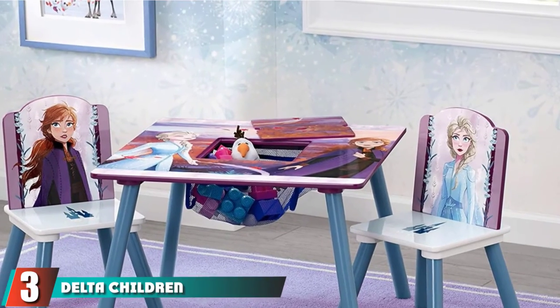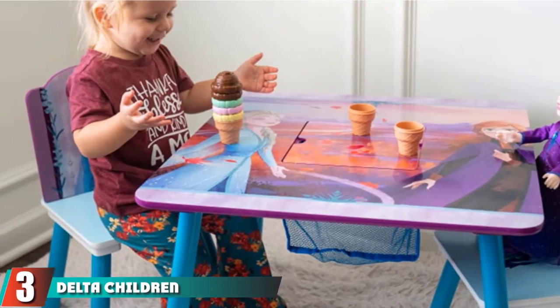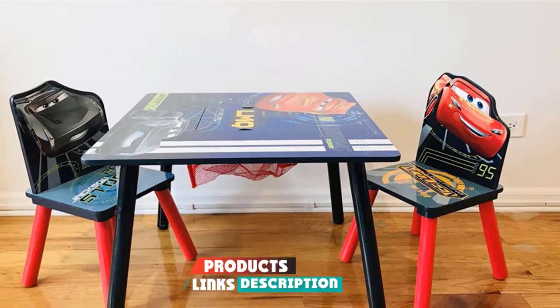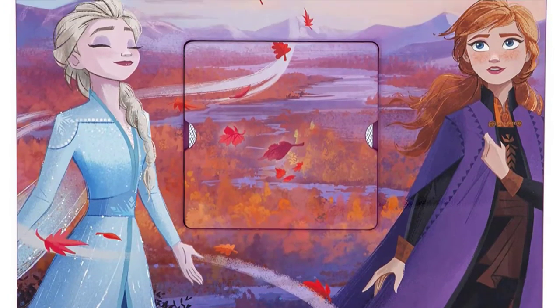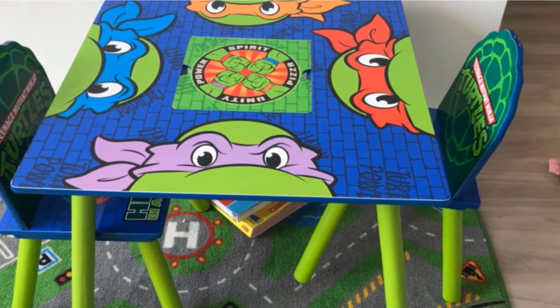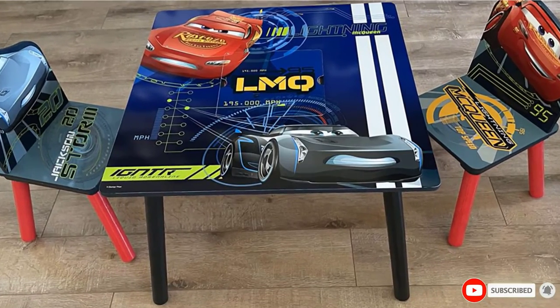The number 3 position is held by Delta Children Kids Table and Chair Set. The furniture includes one table and two chairs, made of solid and engineered wood. This table and chair set is suitable for children who are 3 years of age and older. It is a convenient set where children can sit, draw, and craft conveniently. Available in 12 designs.